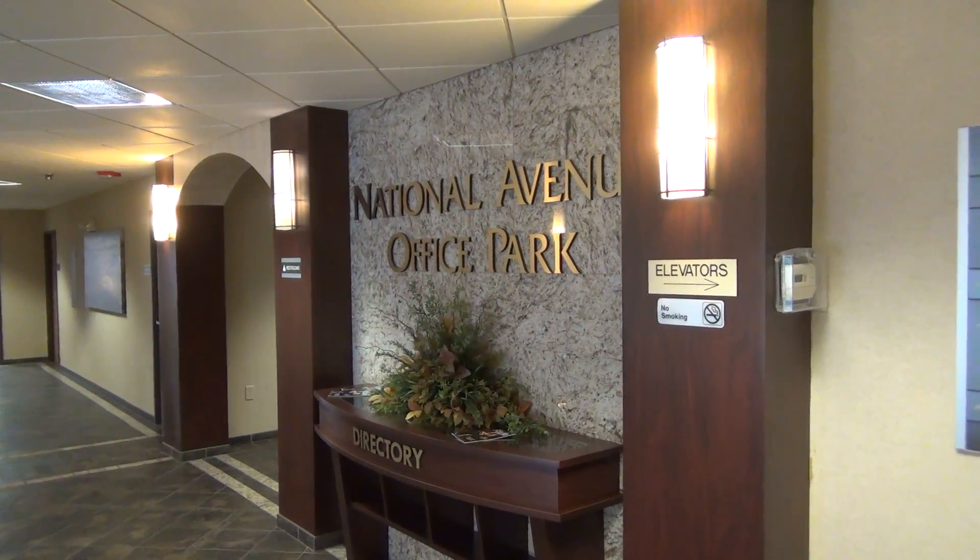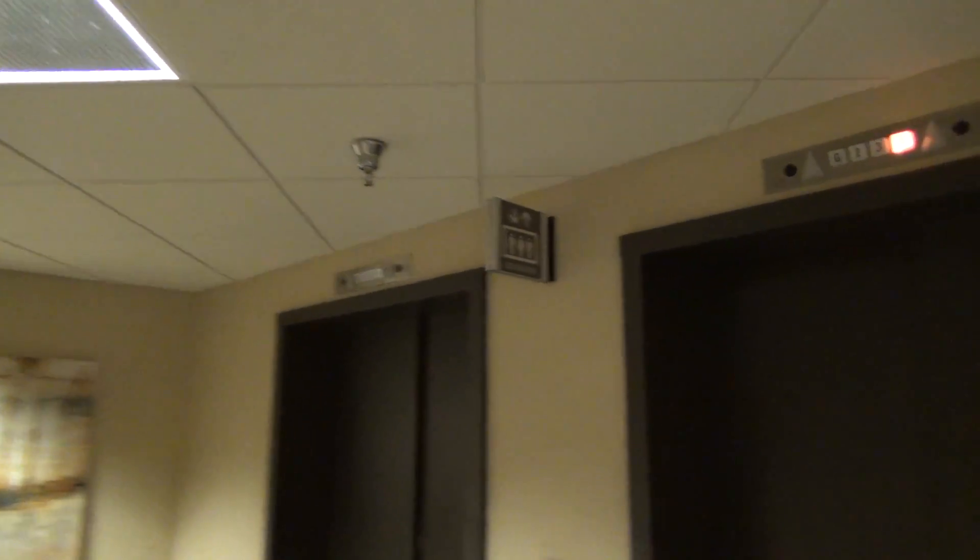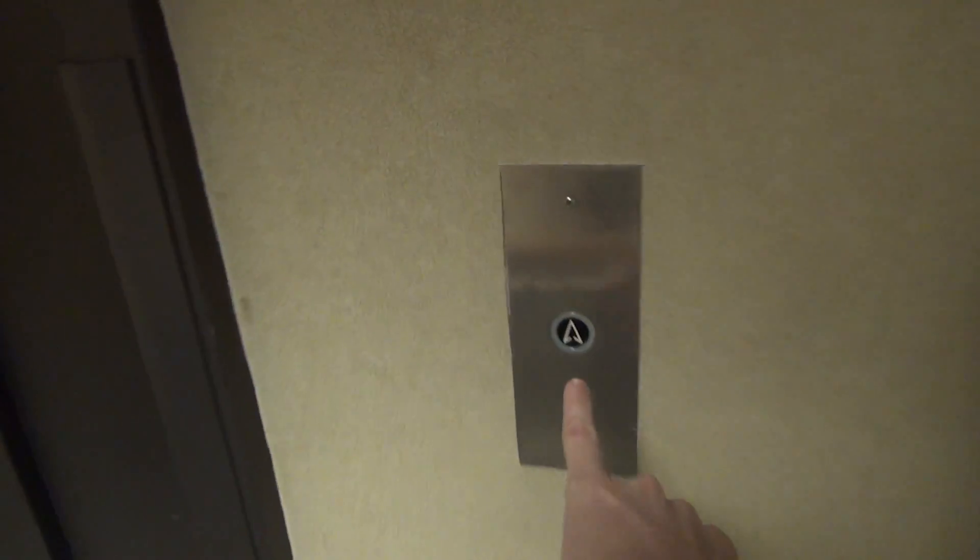We're here at the National Avenue Office Park in Springfield, Missouri. And look at this — we have some 1970s Dovers.